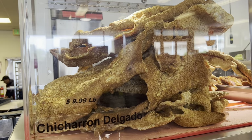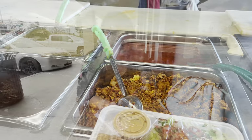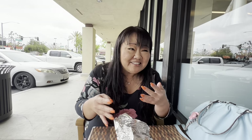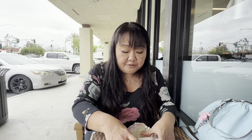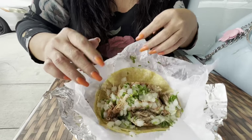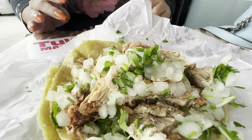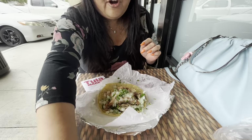Fresh chicharrón. Hey guys, we're here at Tula's Market in Lake Forest. They have delicious food. Dave and I usually pick up like a pound of carnitas or rice and beans and make our own dinner at home. But today I wanted to show you their taco — they make their own corn tortillas here. And their hot sauce is super spicy.